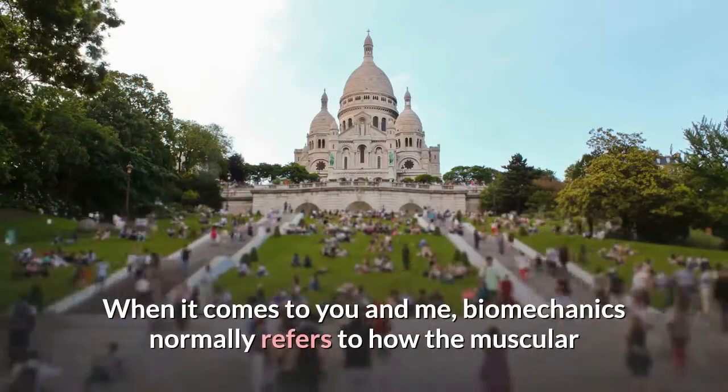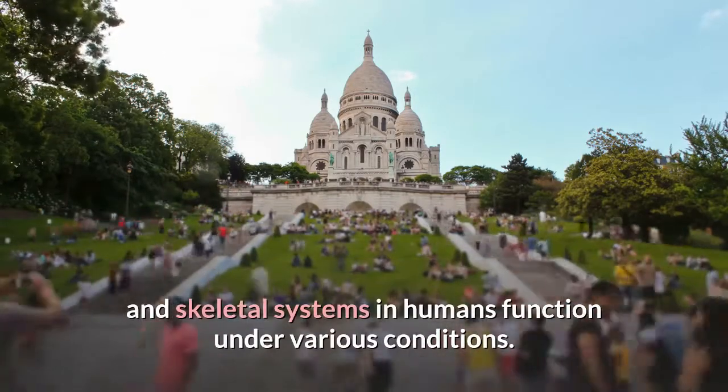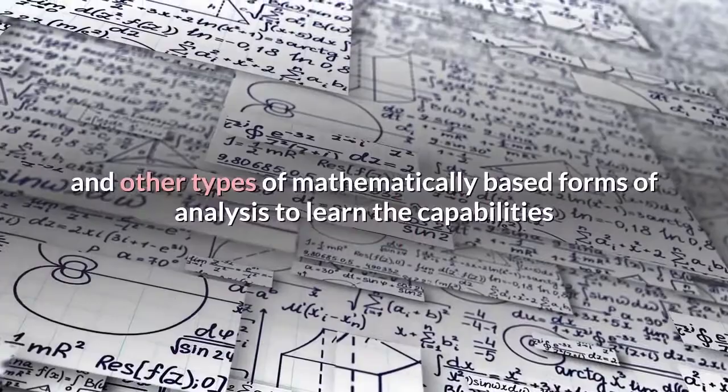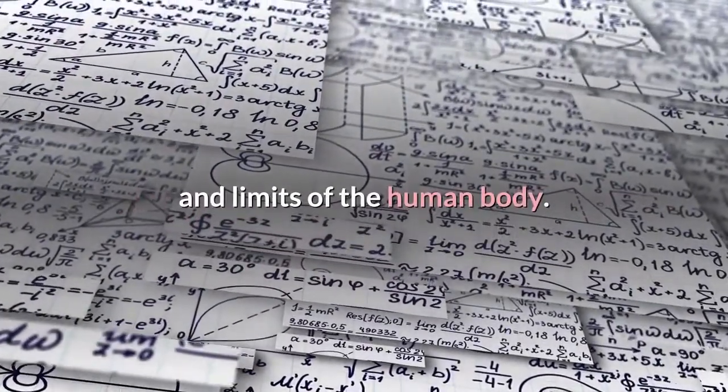When it comes to you and me, biomechanics normally refers to how the muscular and skeletal systems in humans function under various conditions. A biomechanist will apply engineering principles, physics, and other types of mathematically based forms of analysis to learn the capabilities and limits of the human body.